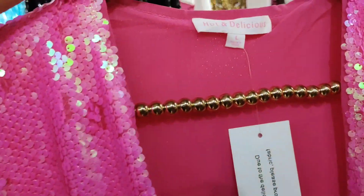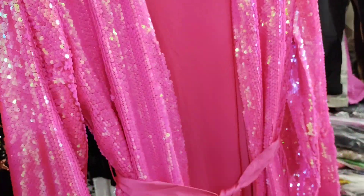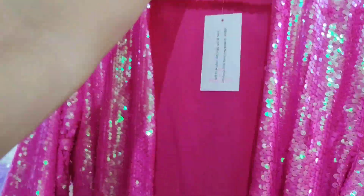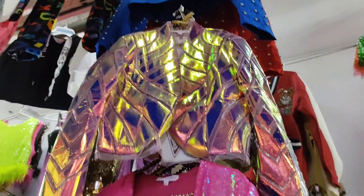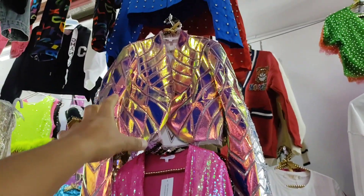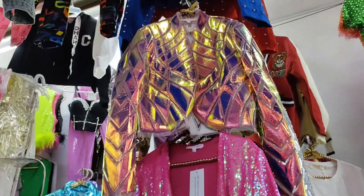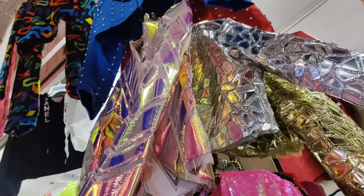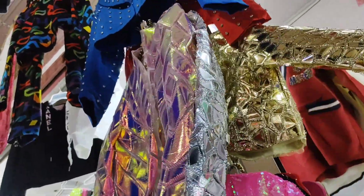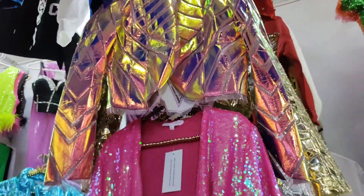And in seasonal colors of course. We also have some little iridescent jackets that are selling very well this season. Not just that tone — we also have silver and gold, which are trendy colors. Look, girls — silver, gold, and they come in sizes: small, medium, large.